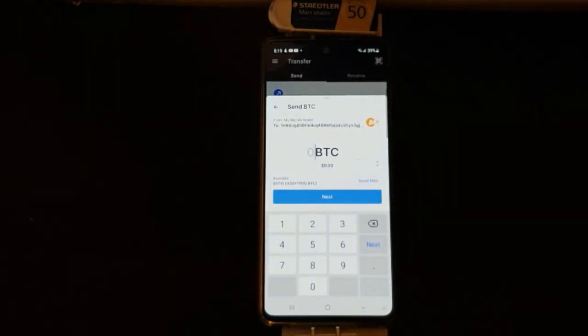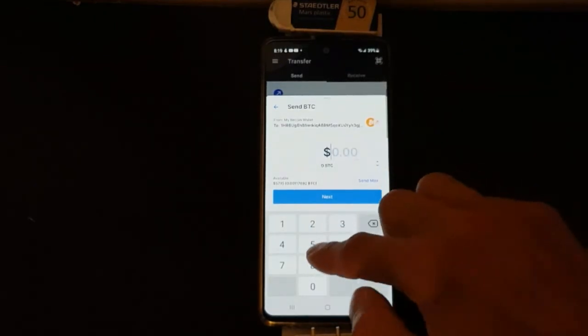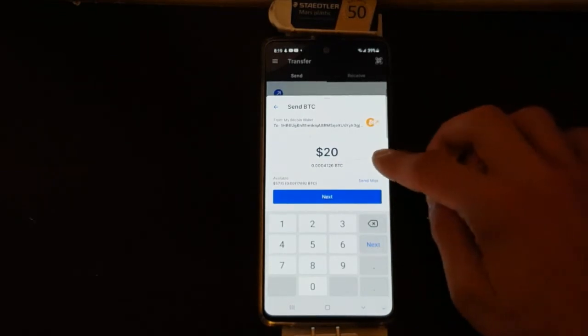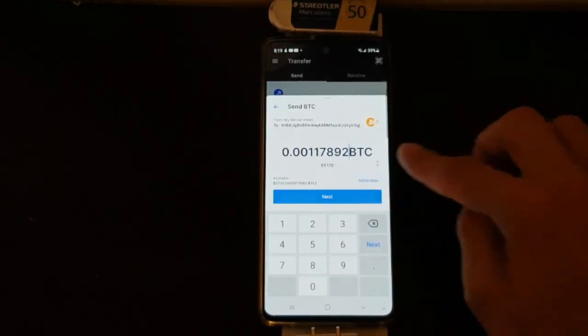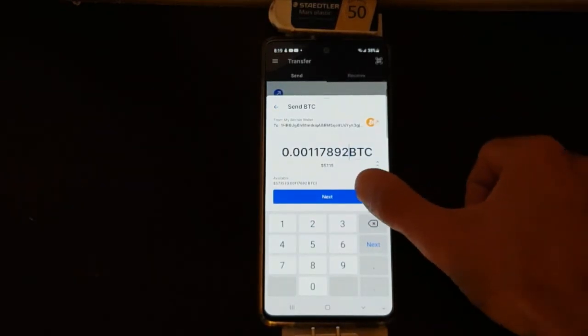At this point I can decide how much I want to send to the recipient. So let's say I want to send 20 bucks — I will select 20 bucks here. But the thing is, I want to send max. So I will go back, click Send Max, then I will click Next.